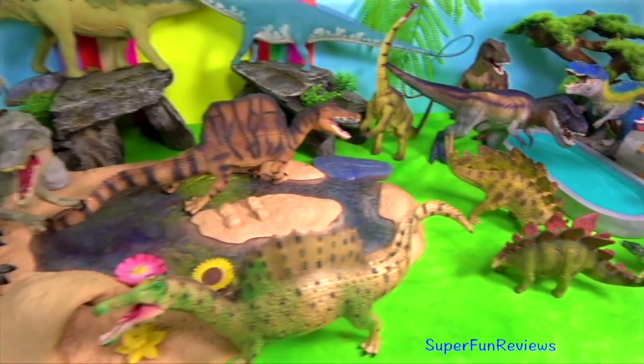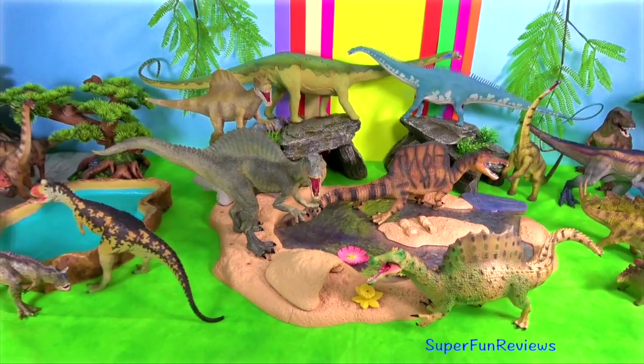I think I've even worked out how Stegosaurus mates as well.